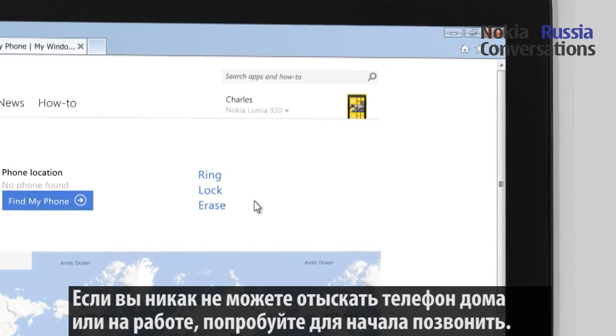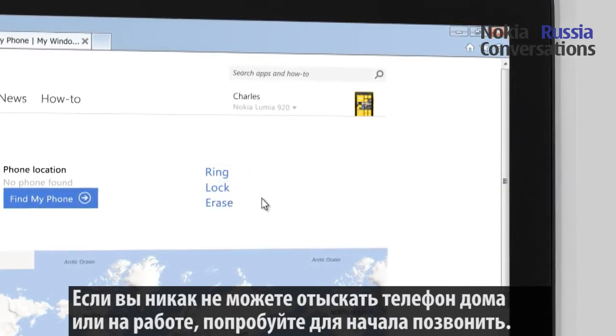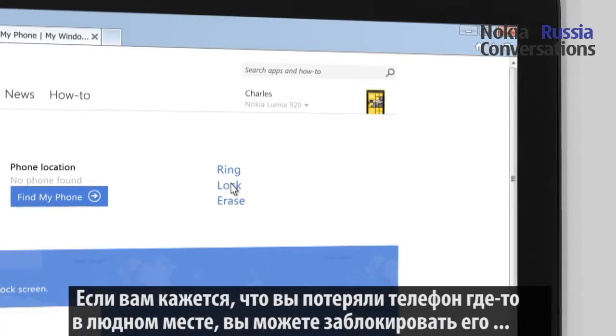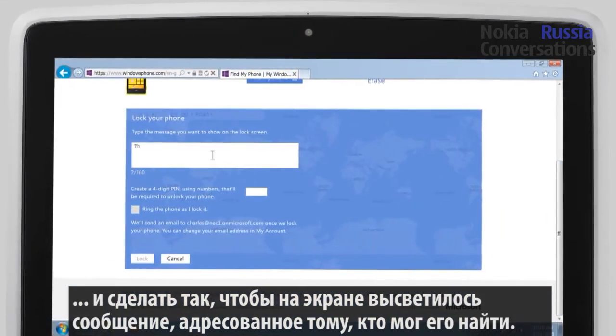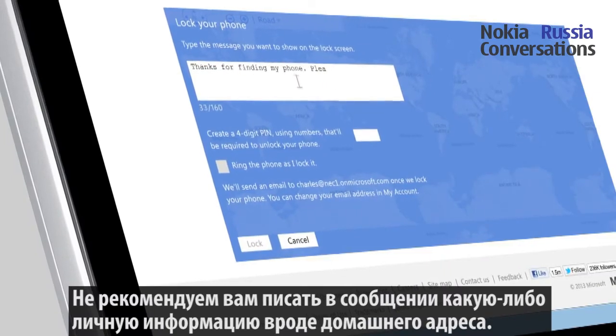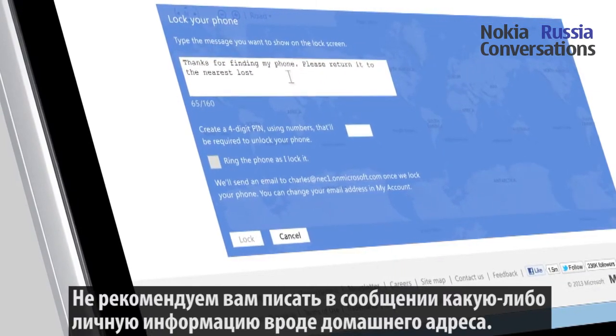If you have misplaced your phone at home or in the office, use the ring feature to make it ring. If you think you have lost the phone in a public area, you can lock the phone and let it show a message to the possible finder. Note that it is not recommended that you offer any personal information, such as your home address in the message.